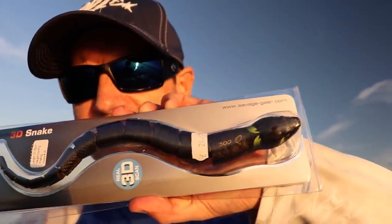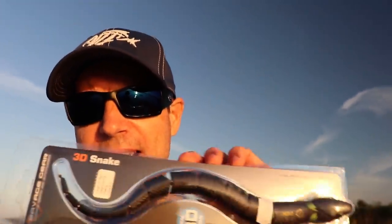Hey guys, I got a really cool story for you. This weekend I was gonna try the new 3D snake, which is a very cool lure — the new Savage Gear snake lure. Look at this bad boy.